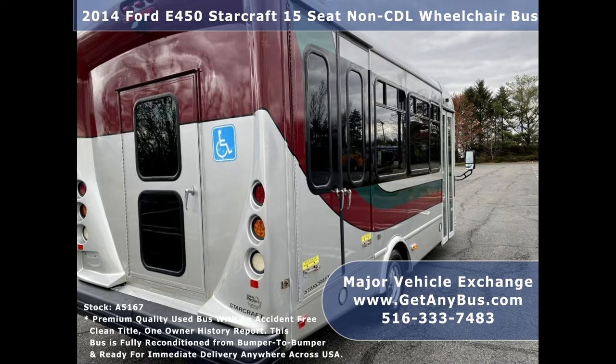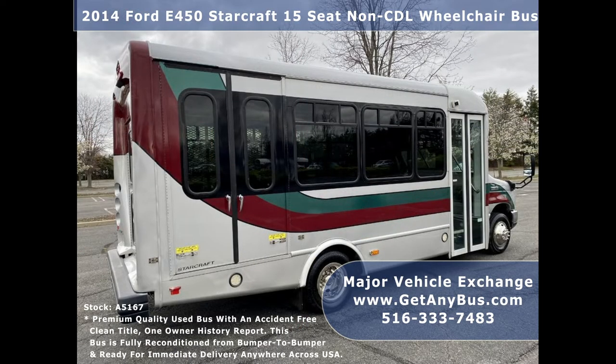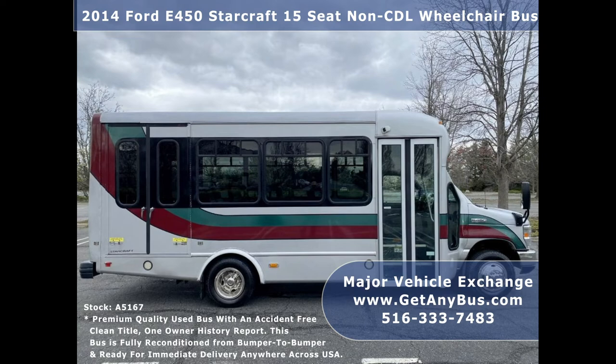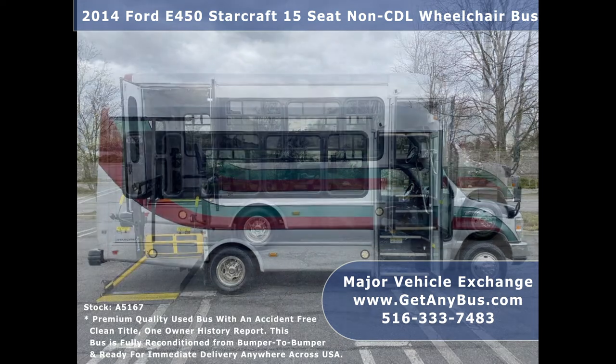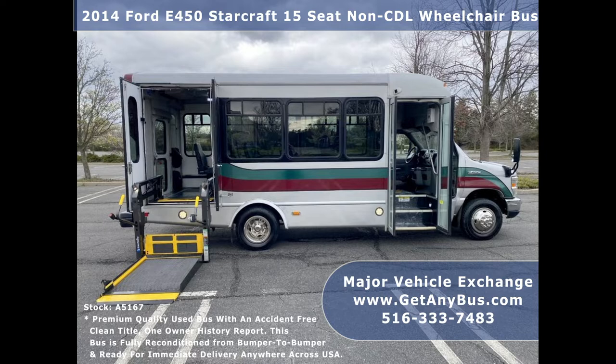This bus is very clean, fully equipped, and ready for use. It provides comfortable accommodations for all passengers including rear air conditioning and a rear heating unit for colder months. The exterior has just been fully detailed for an excellent appearance, and the interior looks almost new with minimal wear and tear. Safety equipment is located throughout, including seat belts for all passengers.